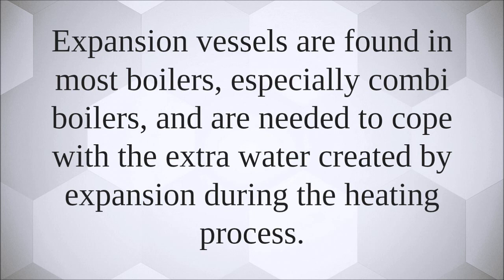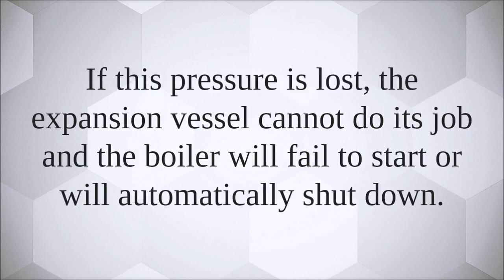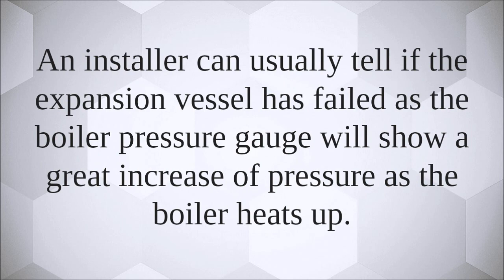Expansion vessels work at pressure. If this pressure is lost, the expansion vessel cannot do its job and the boiler will fail to start or will automatically shut down. An installer can usually tell if the expansion vessel has failed.